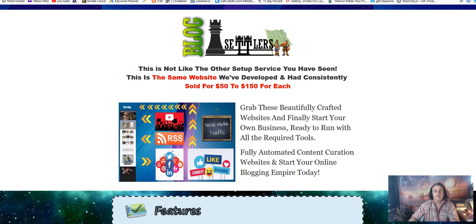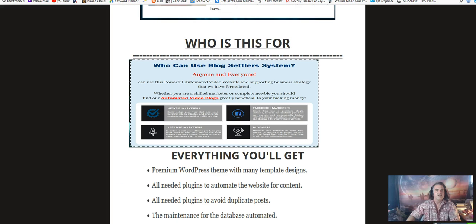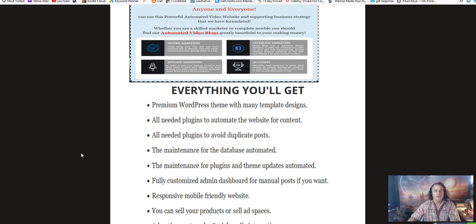The front-end price is $21, which is a great price for a plugin that automatically uploads content to your website. This product is for newbie marketers, Facebook marketers, bloggers, affiliate marketers, and anybody who has a blog to promote their offers, courses, or whatever they have.